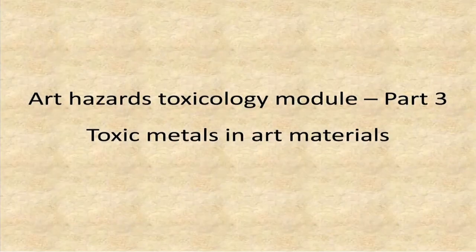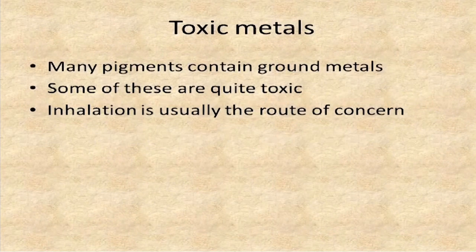Welcome back to the art hazards toxicology module. We're now at part three. We'll be talking about toxic metals — it's often called heavy metals, but the more accurate term is toxic metals.